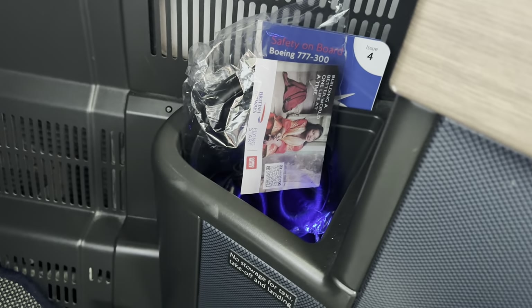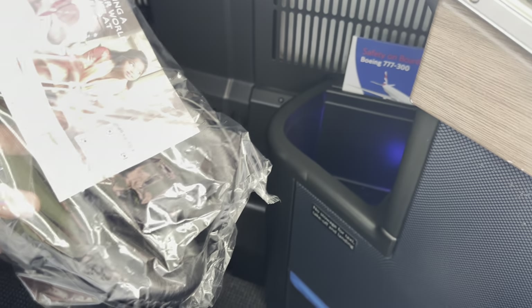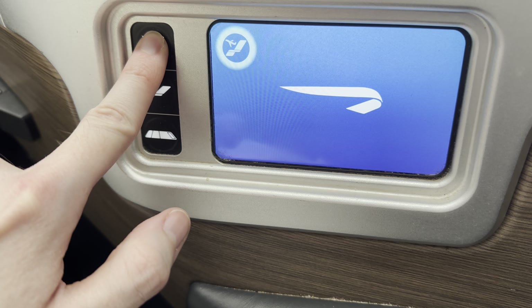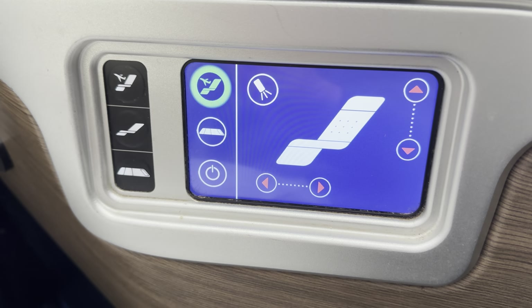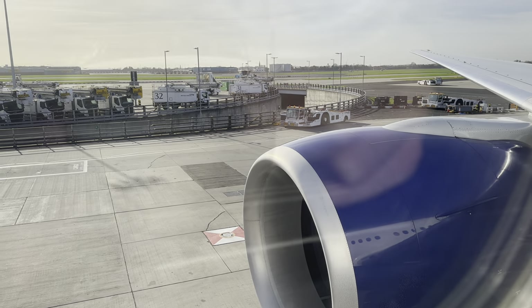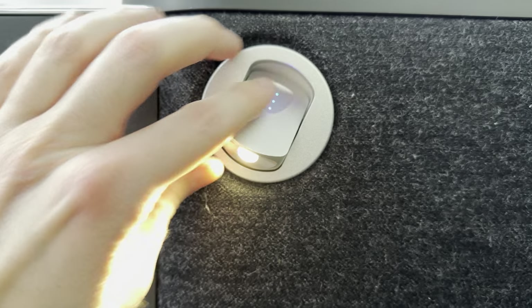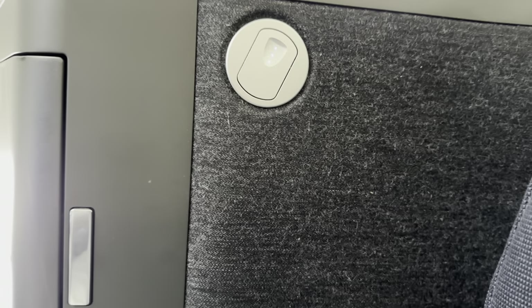Overall a big upgrade on storage versus the outgoing product. There's also a small cubby ideal for headphones. On the side panel you have the main controls for the seat itself — nice and simple, with a range of different positions and controls to dim the side light. Before we even pushed back, the drinks were flowing — I opted for a glass of champagne that morning, which went down very well. The side light can pop out at any time and be dimmed using that side panel.